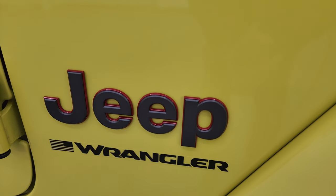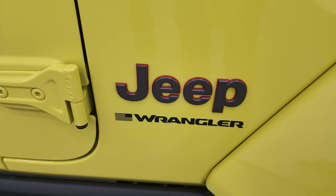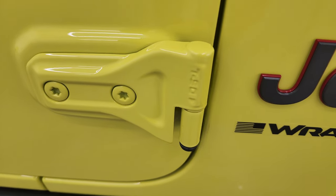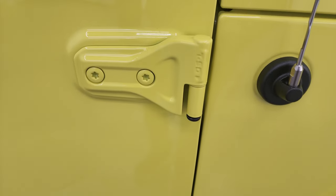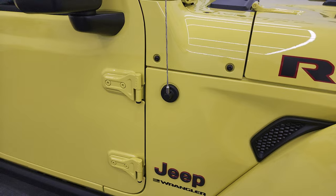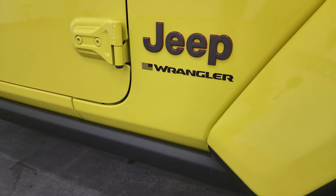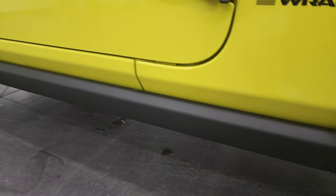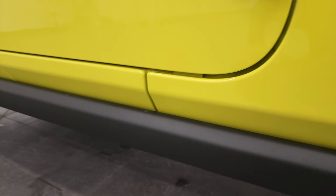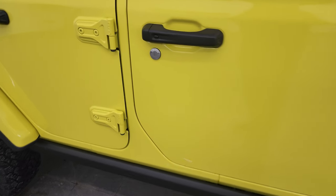You also have the red outlined Jeep lettering on the side, and one note for 2023 that's new — they got rid of the word 'Unlimited' under the four doors, so that just happened this year. You get the T50 on the doors to let you know that a Torx 50 wrench is what you need to get those doors off. You also get the rock rails with the Rubicon package, which protect the side of your body from rocks or whatever you may be climbing over.